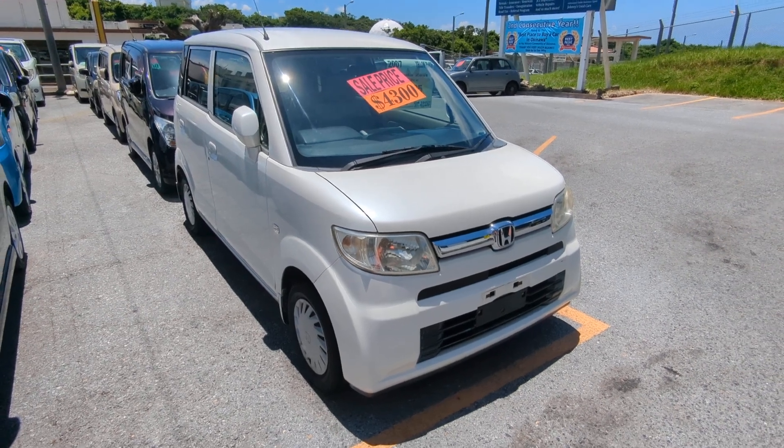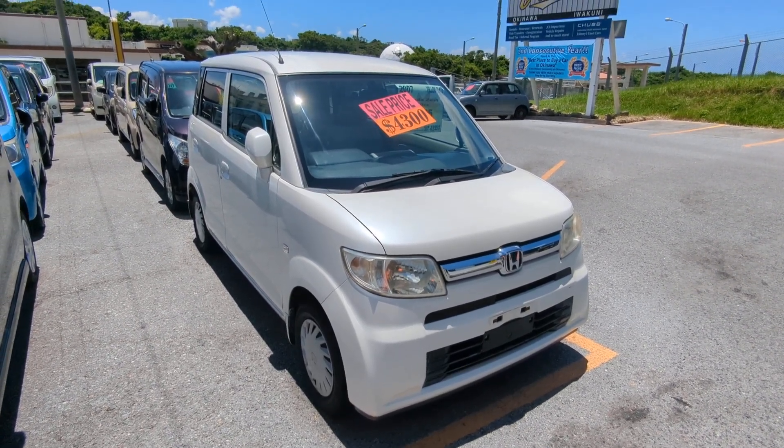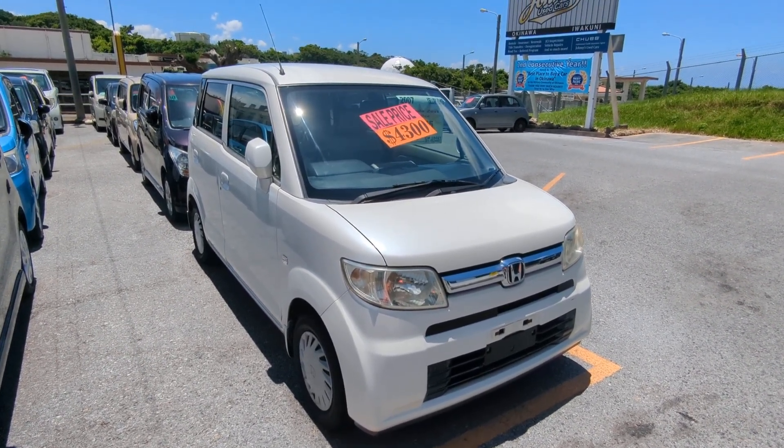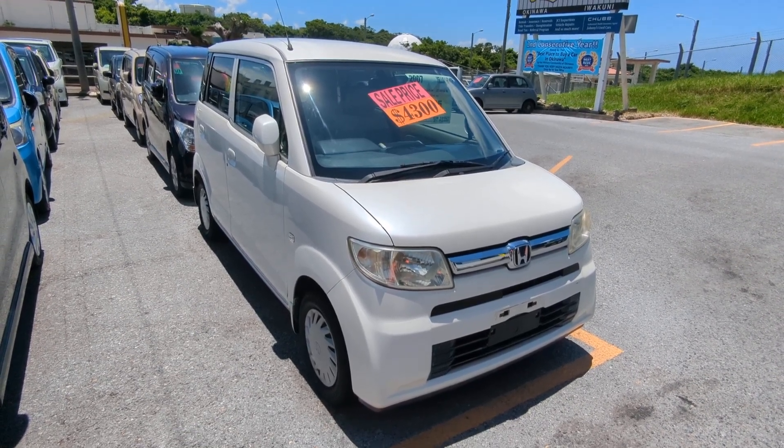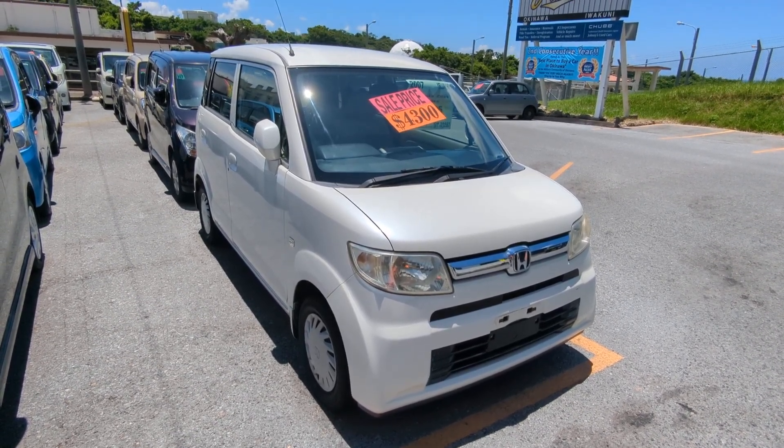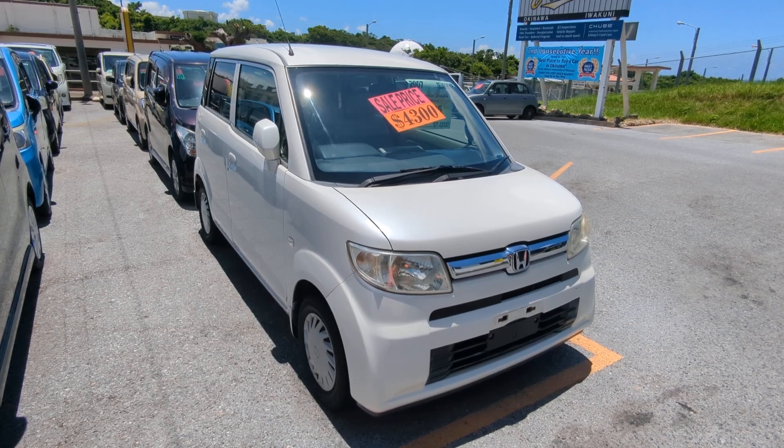Hey everybody, this is Don over at Johnny's Used Cars. Voted the best place to buy a car in Okinawa by the military community of Okinawa for the second consecutive year. That's right, we won last year in 2023 and again this year for 2024. Stop by, we'll show you why like we have many, many others.